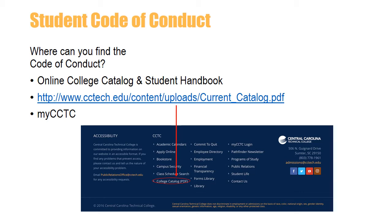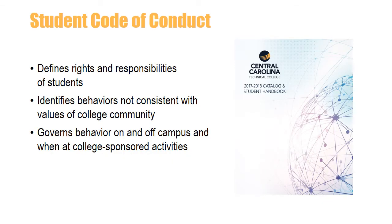The Student Code of Conduct is one of CCTC's biggest must-reads. It not only outlines your responsibilities and rights as a student, it also lets you know what we expect from you and what you can expect from us. The Student Code of Conduct can be found in the online catalog and student handbook, on our website, and on the advisement and registration page of MyCCTC. It also includes definitions of commonly used phrases to help you understand college terms. It is important that you review the code to be sure you understand your rights and responsibilities as a CCTC student. In addition to defining your rights and responsibilities, it covers acceptable behavior on and off campus. It also addresses sexual violence and harassment procedures, disciplinary procedures, and student grievance procedures.